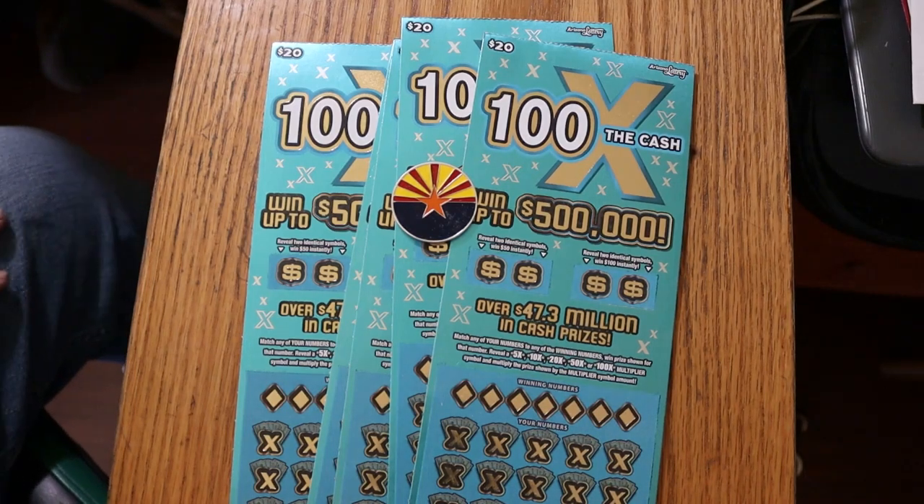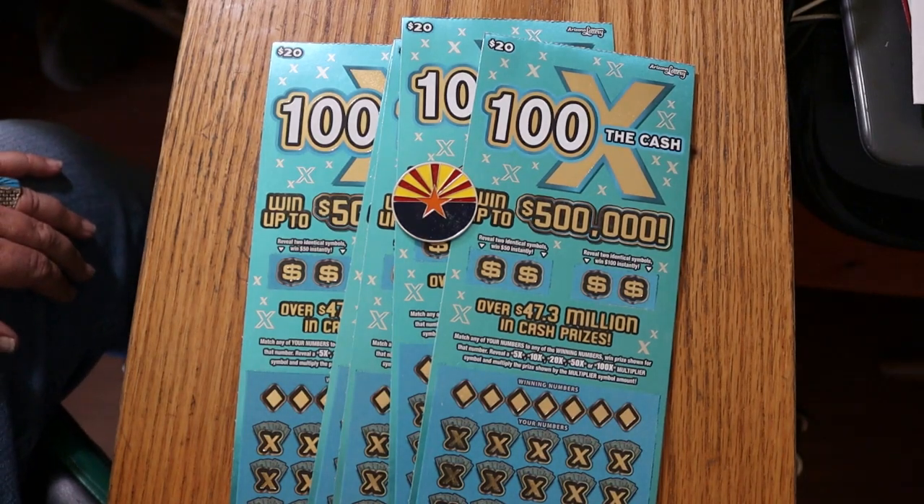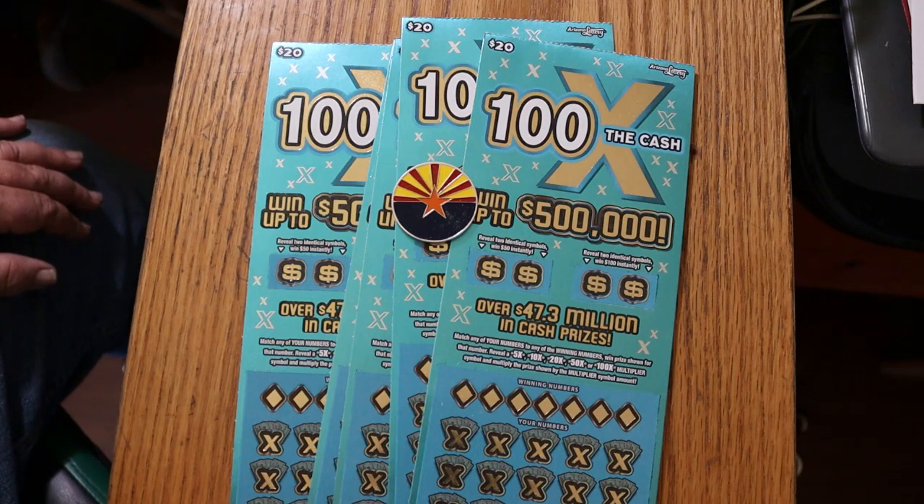What's up YouTube? AZ Scratchers here with another little scratching session. And today we have — I've been looking for this one — the new teal colored, it's not quite blue, it's not quite green, I guess that's teal. Teal colored, 100 Times the Cash.